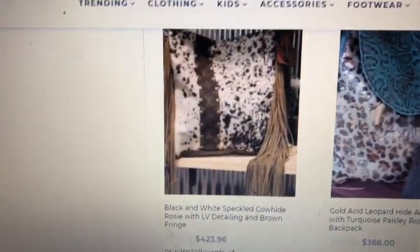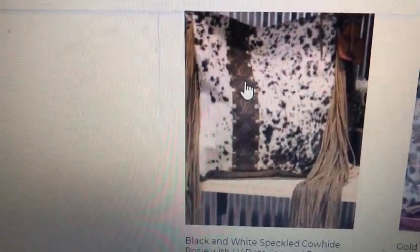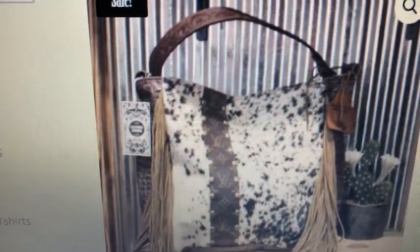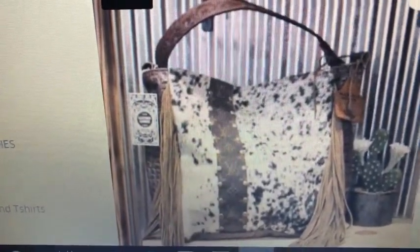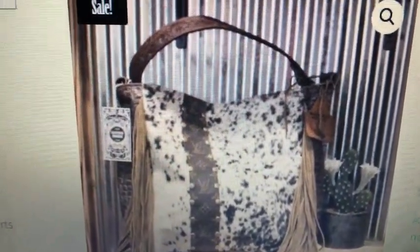Do you guys want to see the purse I bought? The website's called Marble Gypsy — it's all this amazingness stuff. Here's the bag. It's the hair on hide style — it's called Black Speckles and it's so cool. It's got a Louis Vuitton little strip right there, it is from Louis Vuitton pieces. And the strap on it is embossed, and it's got the fringe. It's like a hobo style. So I got that one, and they have the neatest stuff.